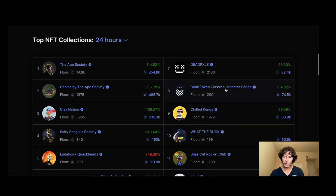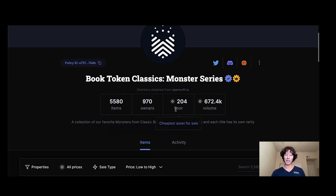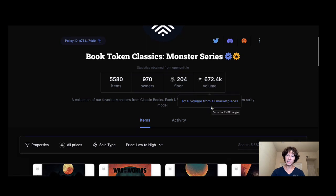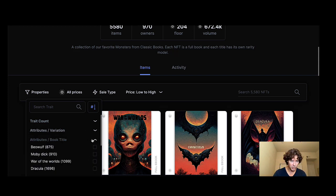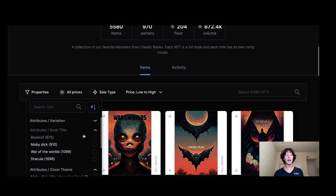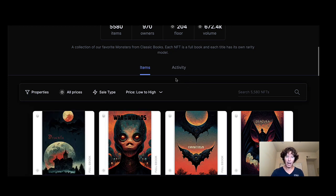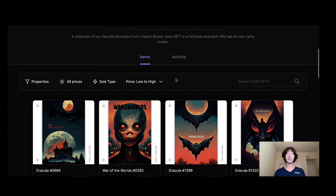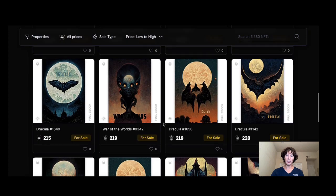It's not just about the Gutenberg Bible — book.io has a lot going on. Their next release is the Monster Series. There are 5,580 items, 970 owners, and the floor is absolutely popping — 204 ADA — with volume at 672k ADA. There are different themes and book titles: Beowulf, Moby Dick, War of the Worlds, Dracula, and Frankenstein. These are really starting to pop because people are realizing there are only so many, and the cover artwork is really really good.